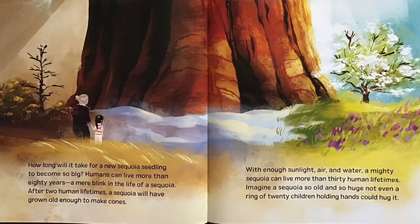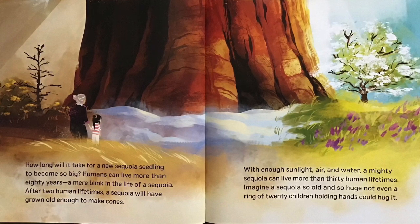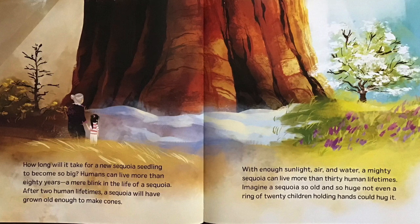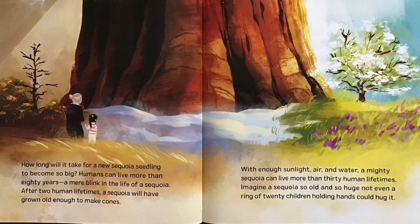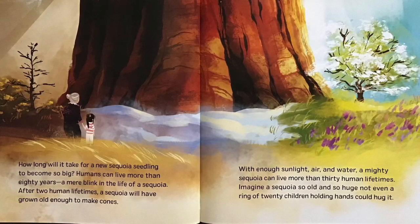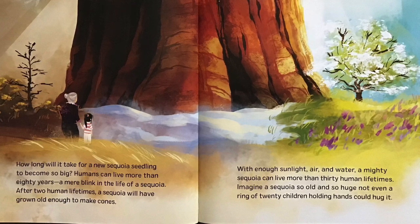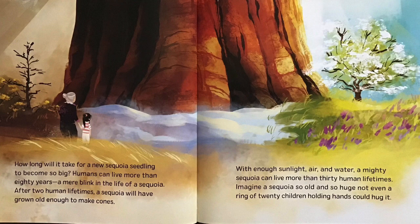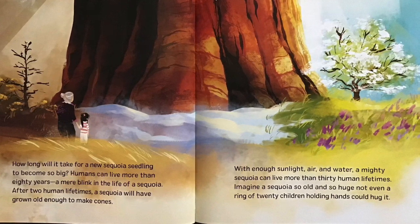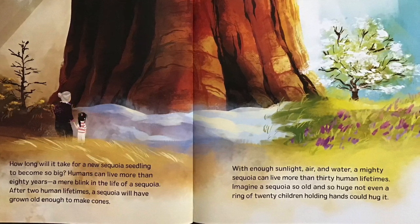How long will it take for a new Sequoia seedling to become so big? Humans can live more than 80 years, a mere blink in the life of a Sequoia. After two human lifetimes, a Sequoia will have grown old enough to make cones. With enough sunlight, air, and water, a mighty Sequoia can live more than 30 human lifetimes. Imagine a Sequoia so old and so huge, not even a ring of 20 children holding hands could hug it.